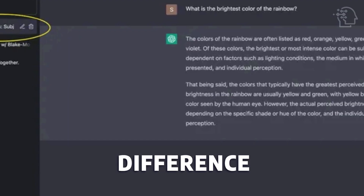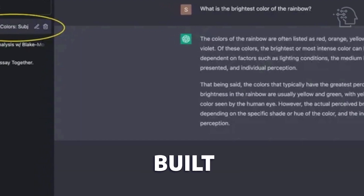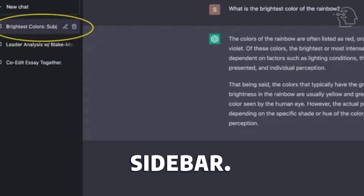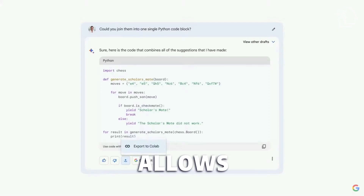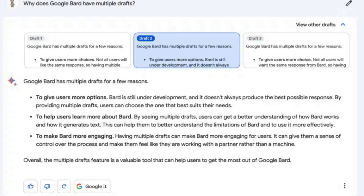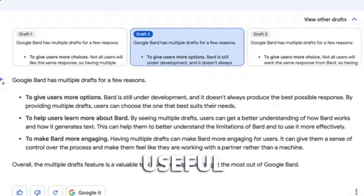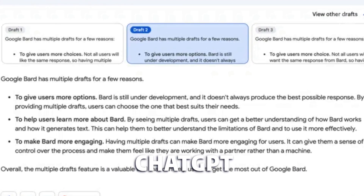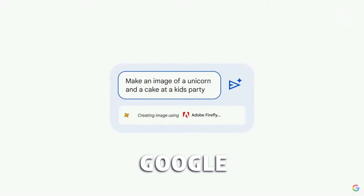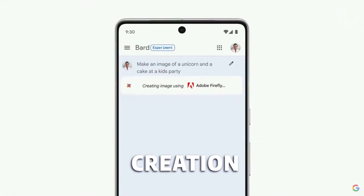One notable difference is that ChatGPT offers a built-in feature to save and organize chats under conversations in the sidebar. In contrast, BARD allows exporting of chats but lacks a dedicated built-in saving feature. While BARD's drafts function is useful for long-term usability, ChatGPT is currently considered the superior choice.